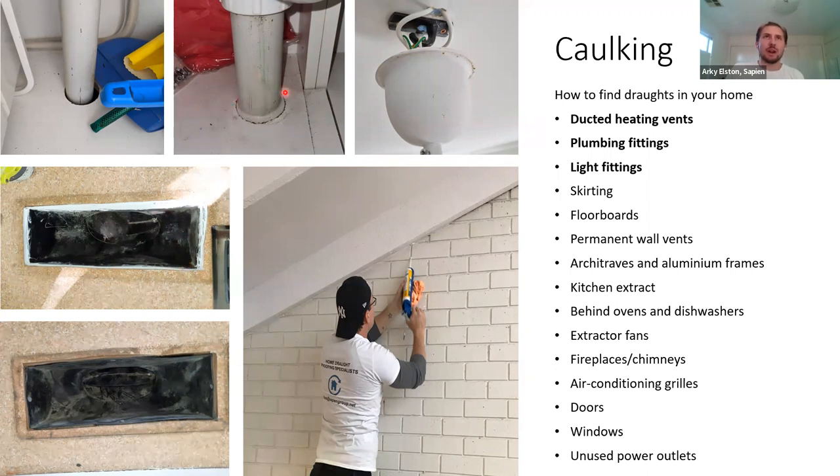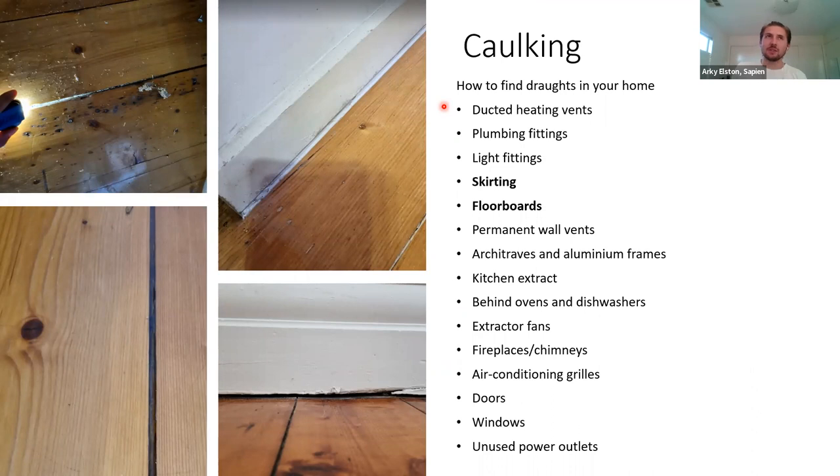Also consider caulking light fittings — not downlights, but suspended light fittings. Drop the cover down, make sure it's switched off, and take great care. If the cables are sheathed and everything looks safe, you can caulk around the hole in the plaster where the cables come through, which is a source of air leakage, then slide the cover of the light back up. Next on the caulking agenda is skirting and floorboards. Wall spaces are not airtight cavities — they generally open somehow into the roof or underfloor, so we're getting air from outside coming in through them. We want to get any gaps under skirting boards caulked up.